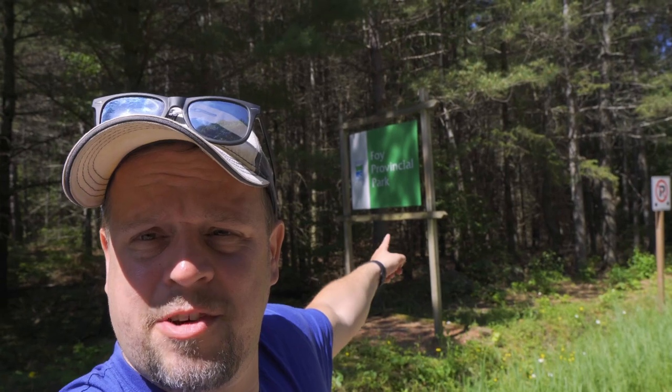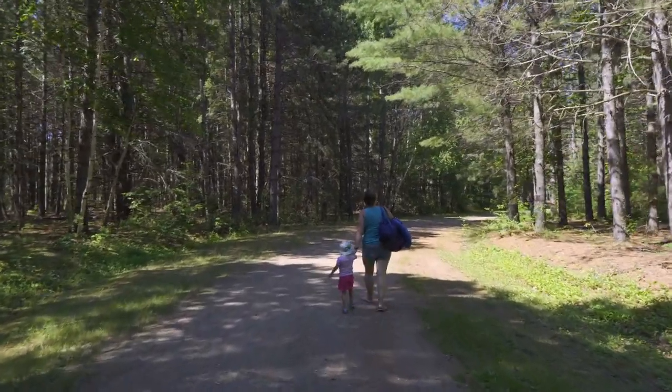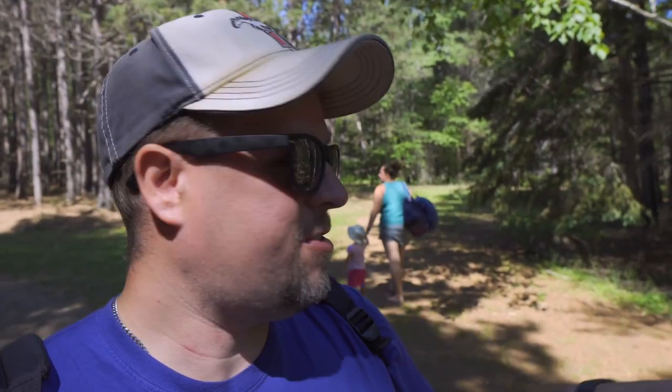Another nearby park is Foy Provincial Park — it's a non-operating park, but let's go check it out. There's no parking lot; you have to park on the road, but there is a provincial park sign. You go down Red Rock Road — just don't follow Google because it wants you to merge onto Red Rock Road, but you can't, so just go straight on Red Rock Road. Once you get there, there's a gate that appears to be the entrance. There's no signage, so we'll just try it out. The first right after you enter the park takes you to the beach.